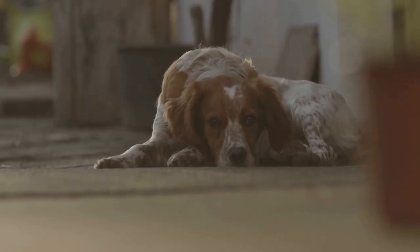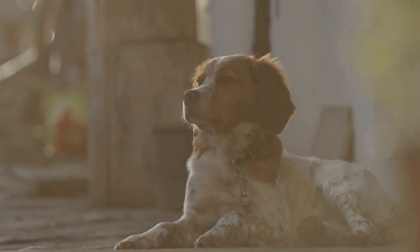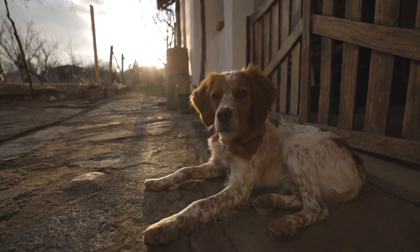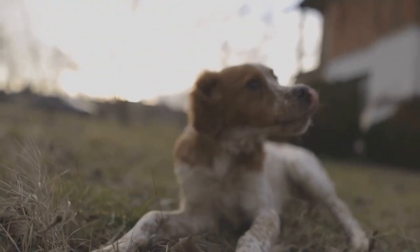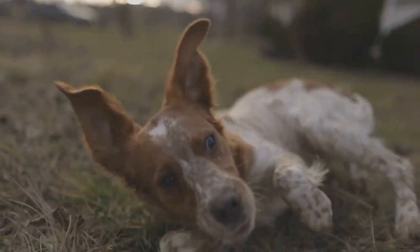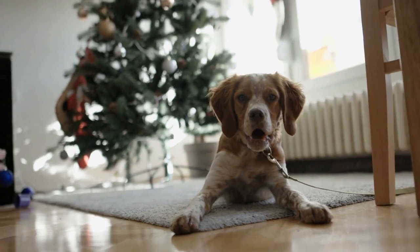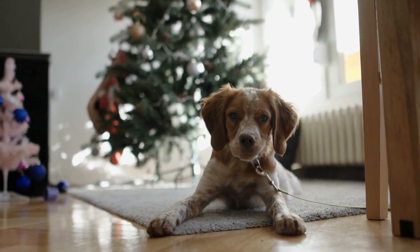While these indoor exercise games are fun and beneficial for your Brittany dog, it's important to remember that they should not replace regular outdoor activities. Dogs require fresh air, socialization, and the freedom to explore their surroundings. Indoor exercise games should be seen as supplements to their regular exercise routine, not substitutes. In conclusion, indoor exercise games provide a great alternative for keeping your Brittany dog mentally and physically active when outdoor activities are not feasible. Consistently engaging your dog in these fun games will help combat boredom, destructive behavior, and provide them with the exercise they need to stay healthy and happy.